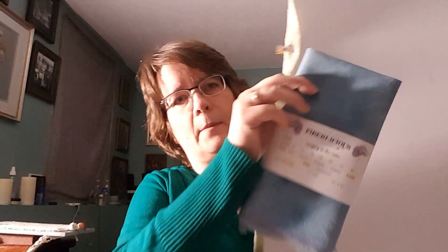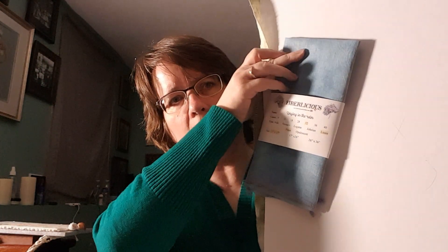Last week was 50s and 60s here — it was just gorgeous. So I got some picture frames out that I've been holding on to because I need to paint them. I don't like the color they are, and I'm going to paint them before I mount whatever I'm mounting in them. This week it's 20s and 30s and snow. It's April in Minnesota — not much else you can say. Hull — my fabric of the month from Fiberlicious. This is called Singing in the Rain.